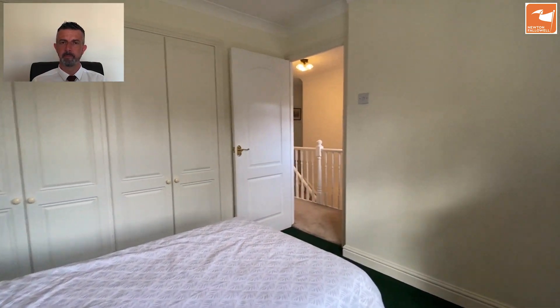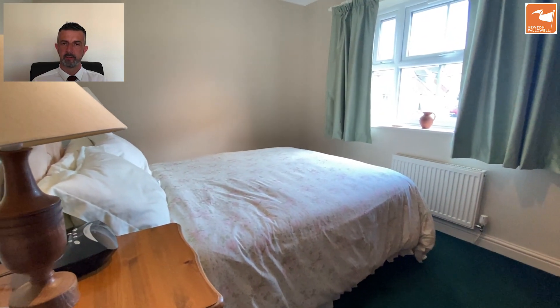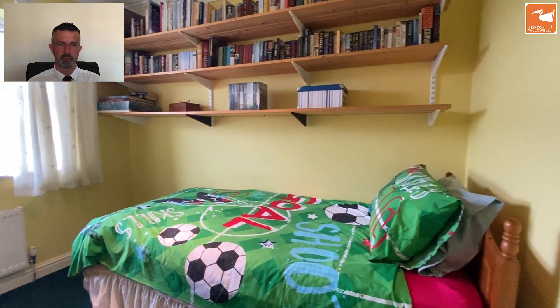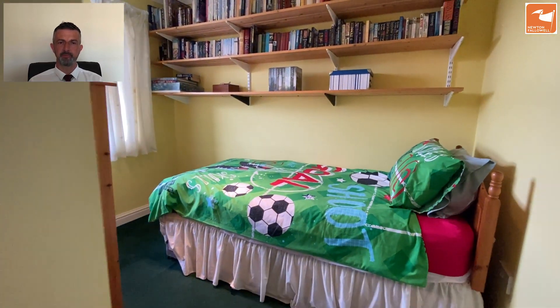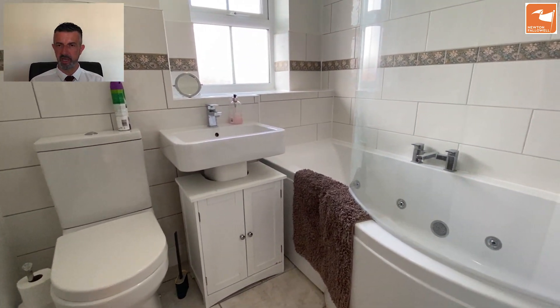Bedroom three is also a double room. Bedroom four is more of an ample single or could serve as an office space — certainly a great kids' bedroom.